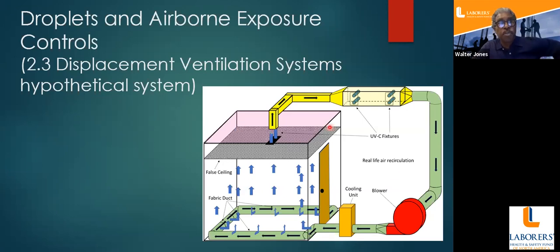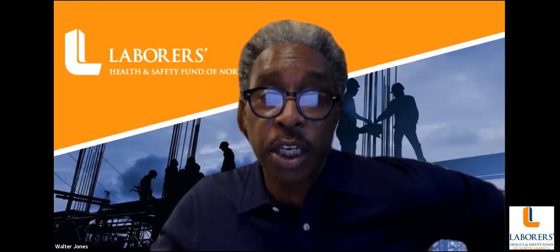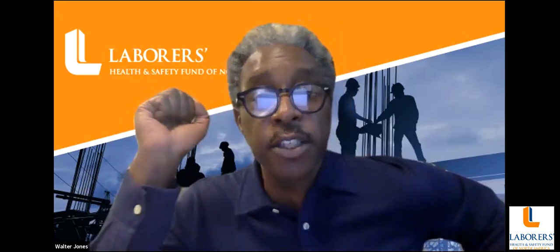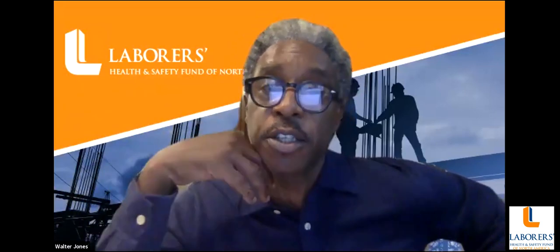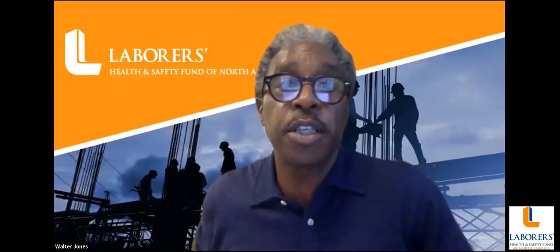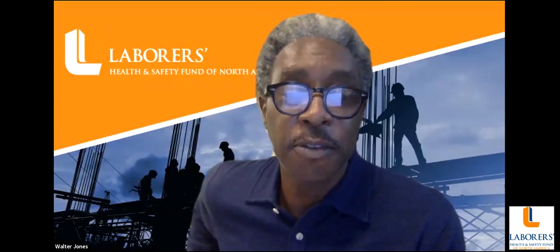Engineering controls are always preferable to PPE. This presentation covered solid solutions including the N80 standard coming in 2021 and a new closed-loop UV ventilation system that may be somewhat away but is promising given that SARS-CoV-2 will be with us for many years. Heartfelt thanks to Dr. Sergio Caporale and Dan Gluxman for joining this first-ever podcast webinar.